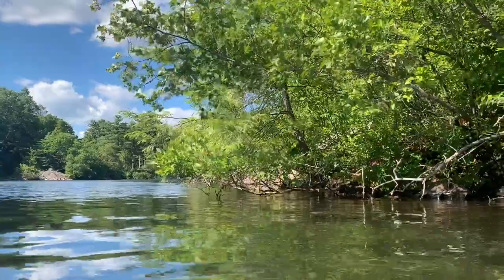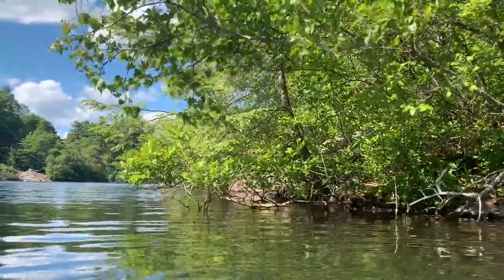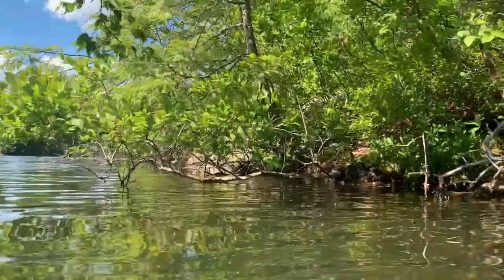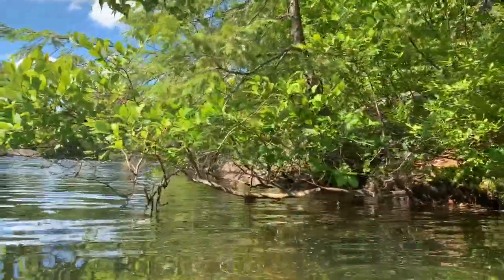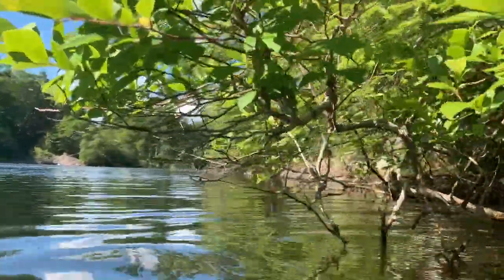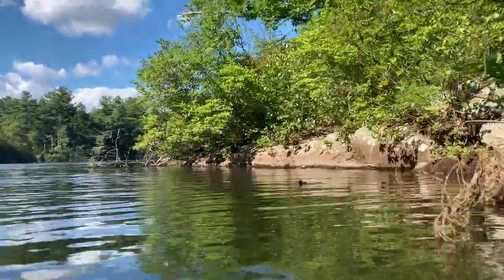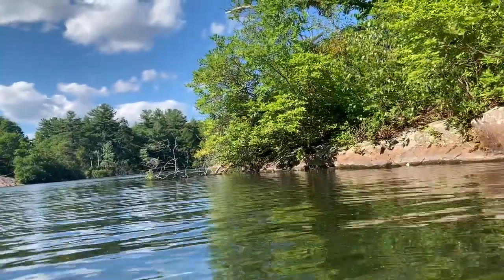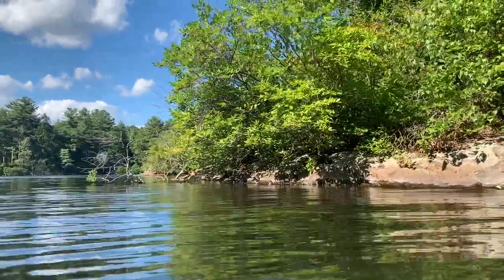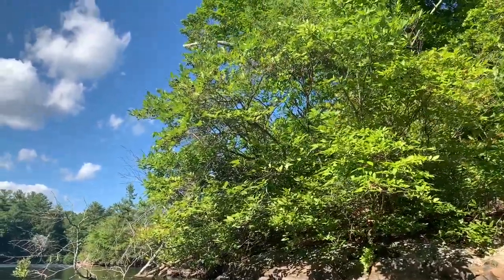We hop back into the lake to explore the edges of the island more. And the cool, smooth water feels so good against our skin. And then we gently lap around the island, looking at all the shrubs, twigs, rocks, leaves, and a couple birds resting in the trees.